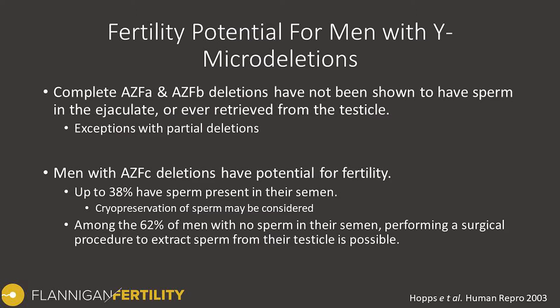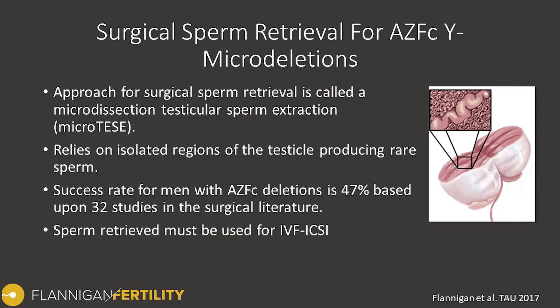Amongst the 62% of men that don't have any sperm in the semen, we can perform a surgical procedure to try to extract sperm from the testicle. The typical approach for men with AZF-C Y-microdeletions is something called a microdissection testicular sperm extraction — we refer to this as microTESI for short. This relies on the concept that within the testicle, even though the majority is not producing sperm, there are rare niches of tubules that are factories for making sperm. We identify those using an operating microscope at about 20 to 25 times magnification, looking for subtle differences where these tubes are slightly larger and healthier looking, then select those precise tubes, pull them out, process them, and try to find these rare sperm.